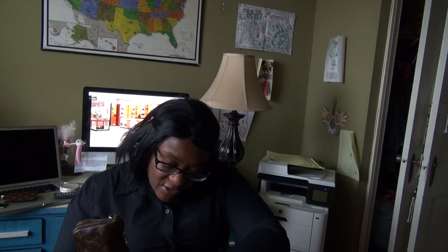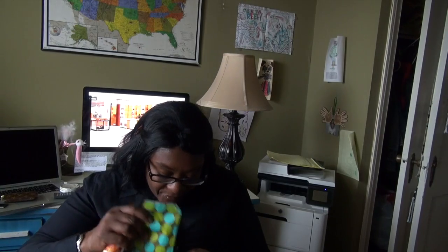Next, attached to the D-ring is my mini pochette. In here I keep lotion, tissues, and feminine products.